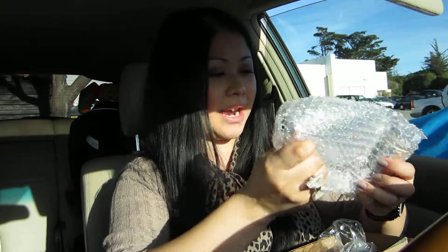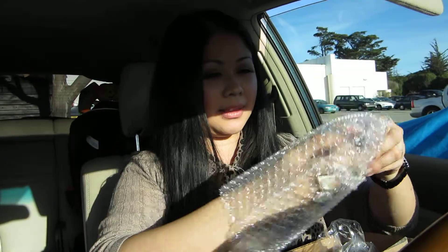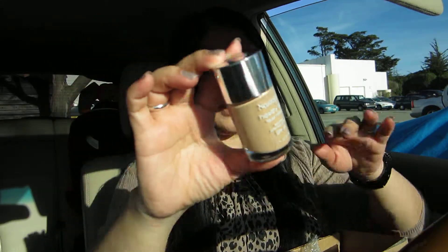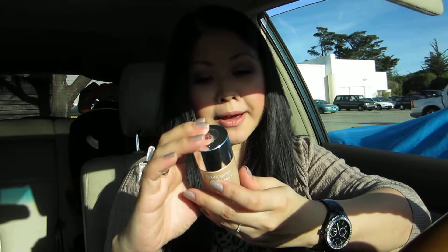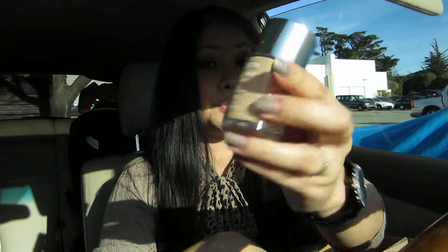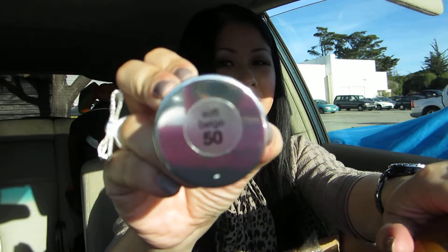Neutrogena is also buy one get one 50% off, so I ended up getting this too — the liquid makeup version. The packaging is really nice, it's glass. Same color, Soft Beige — this one is SPF 20, so not as strong, but a lot of people reviewed it and said it's great. I can't wait to try it. It's a full coverage foundation, Soft Beige 50.